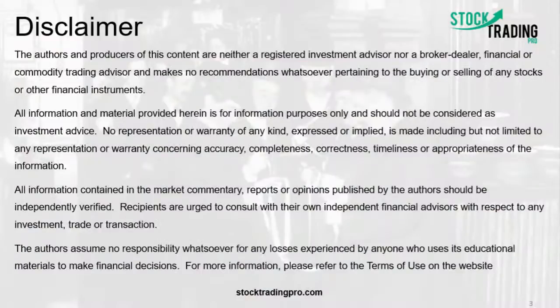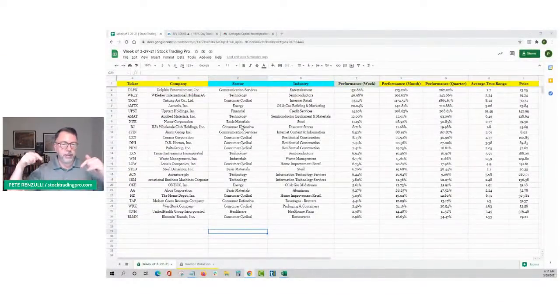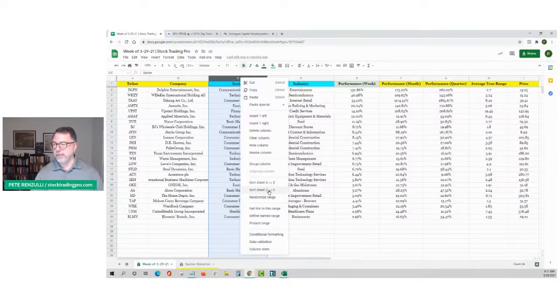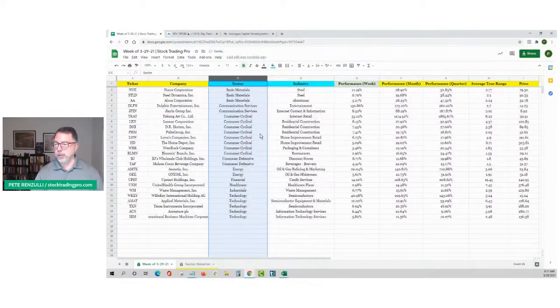We're going to head over to the charts, show this disclaimer really quickly — everybody can take a look at that, you can pause if you want. We're going to start out with looking at this list. This is the list of stocks below. You can click on the link.